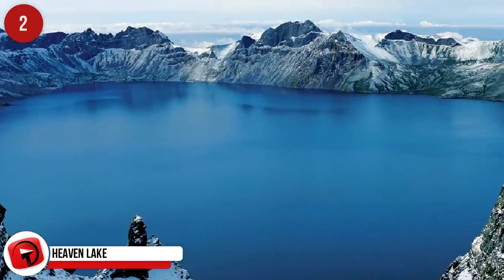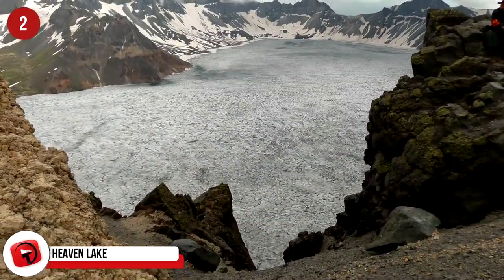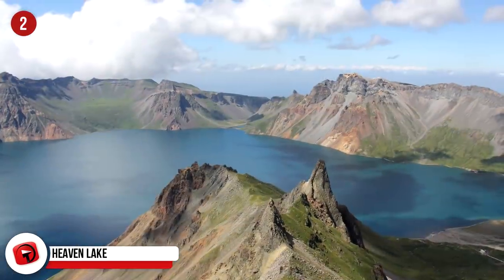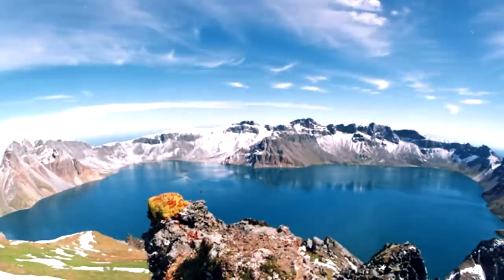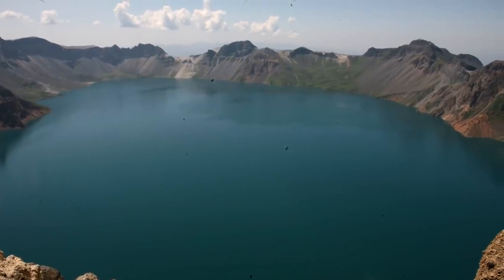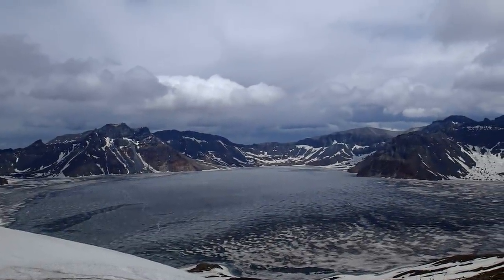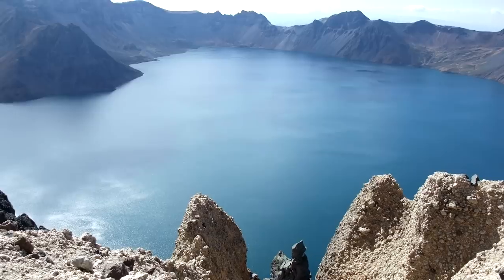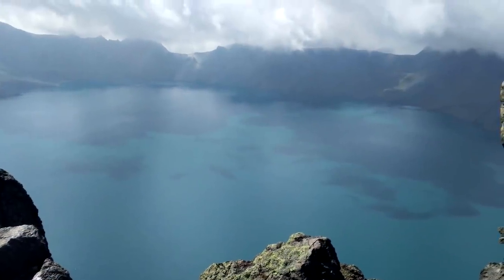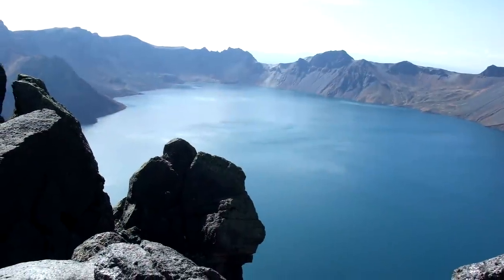Heaven Lake. This one is found on the border of North Korea and China, atop Changbai Mountain, at an elevation of nearly 7,200 feet or 2,189 meters. With a maximum depth of 1,260 feet or 384 meters, researchers say it was formed around 946 CE by a volcanic eruption. Also known as Tianchi, this spectacular location is home to many legends, including its very own version of the Loch Ness Monster. The Lake Tianchi Monster is a finned, seal-like creature that allegedly inhabits the waters — six of them have been sighted swimming in the lake, but their species have never been positively identified.